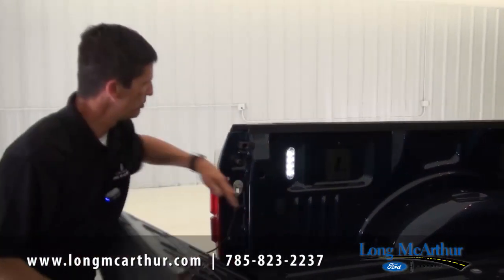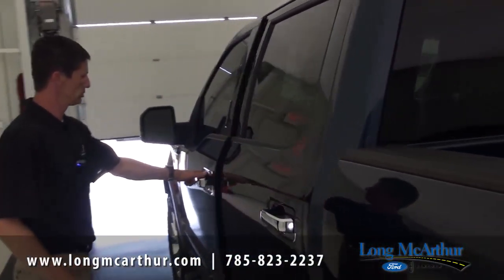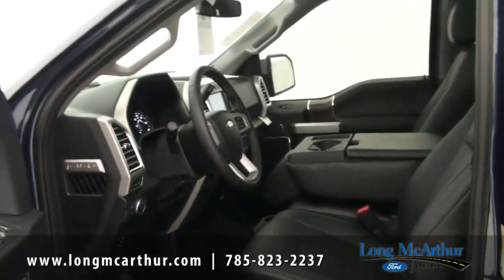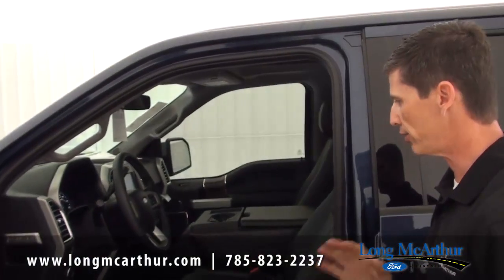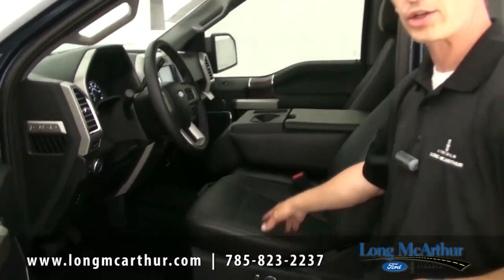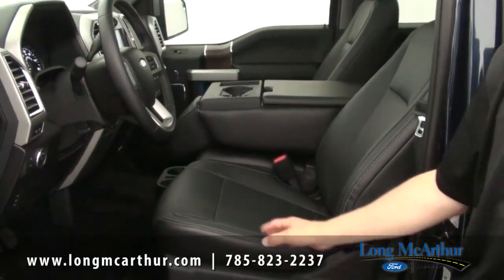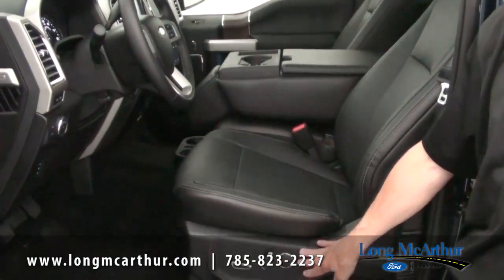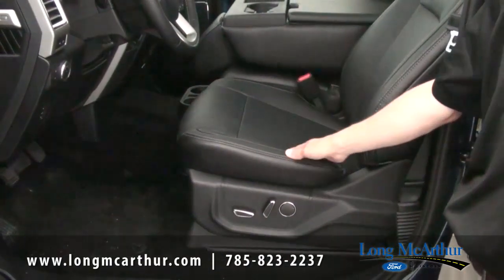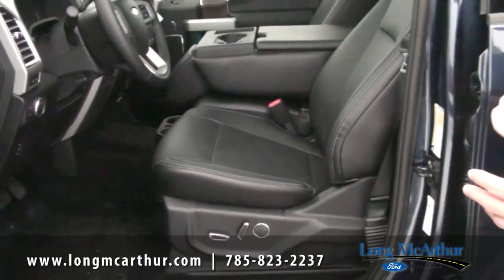Moving to the interior — the Lariat is where you get your leather seats. This year you do have to go to Lariat to get leather; it's no longer available on the XLT. It comes standard with a 40-20-40 split bench seat in the front with the console flipped down. You get heated and cooled 10-way power adjustable seats, including lumbar, for both driver and front passenger, plus driver memory with three settings.